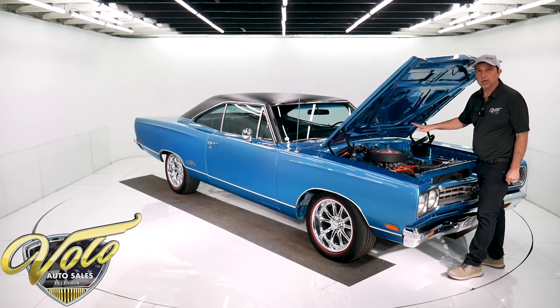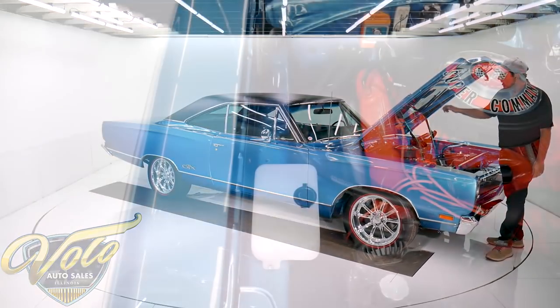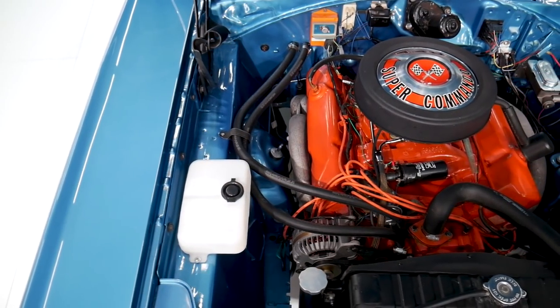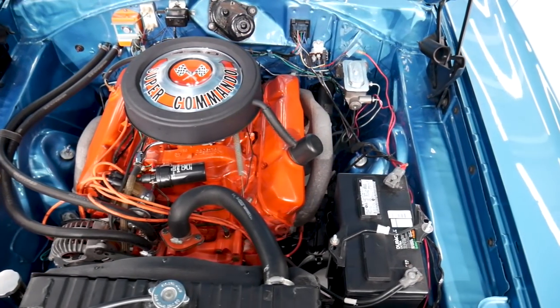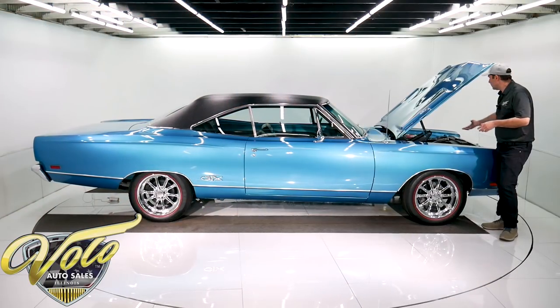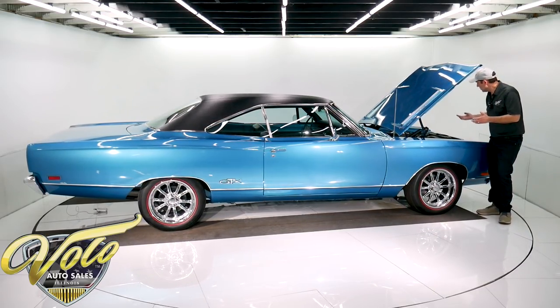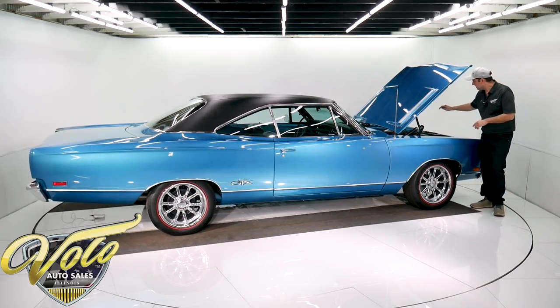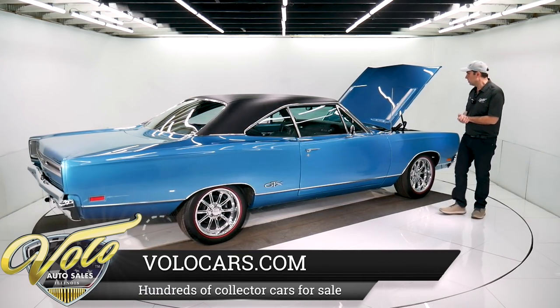This is the VIN number-matched original 440 Super Commando motor. We also went as far as checking the casting codes and casting dates. It's got a new dual-feed chrome-plated Holley carb, and all the components look new — the distributor, alternator, master cylinder. It looks like a new wiring harness with new hoses. It has the stock fan and an electric pusher fan in front to keep it running cool.